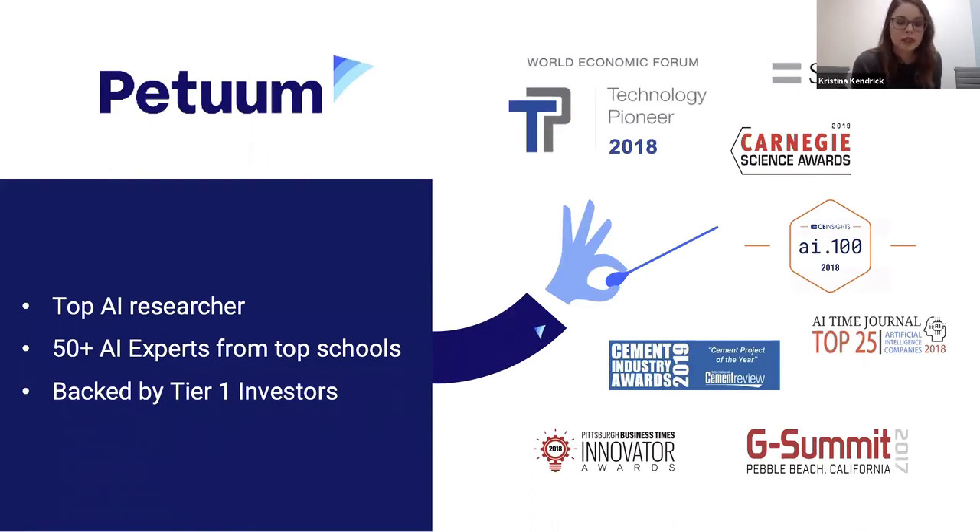A brief introduction to who is Petrum. We are a relatively young startup company — we've been around for a couple of years. Our founders were based out of Carnegie Mellon University in Pittsburgh, which is where we're currently headquartered. We have other offices in Sunnyvale, in the California Bay Area, and some remote locations. One of our co-founders actually leads the research department at CMU. They started to realize there is a gap between what's happening in academia and what's readily accessible to the real world and to business users, and so they founded Petrum. We've been fortunate to be backed by tier one sponsors, and right now we have over 50 AI experts from top schools on staff.